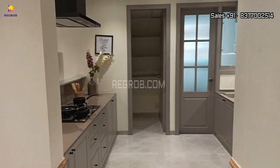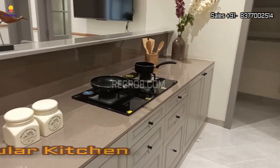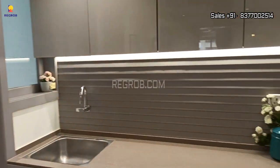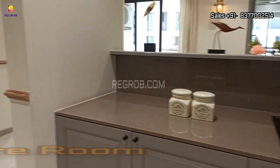First, we have the modular kitchen which has parallel platforms. The kitchen is finely crafted with efficient space and it also has a separate store room, as you can see here — this is the storage inside the kitchen.